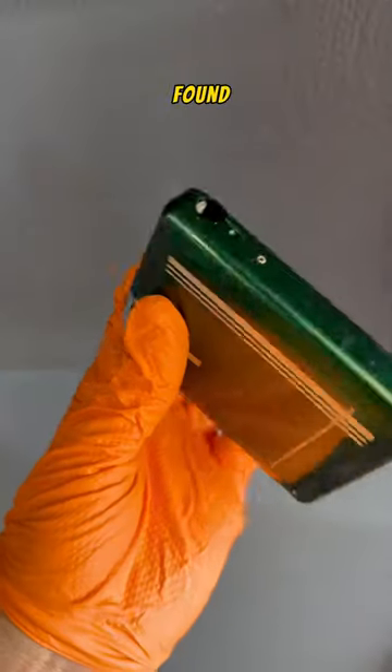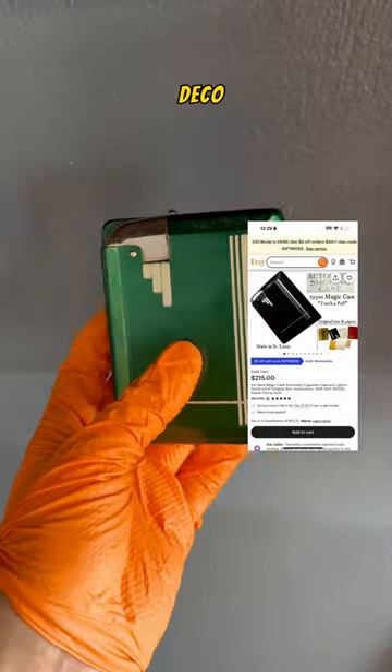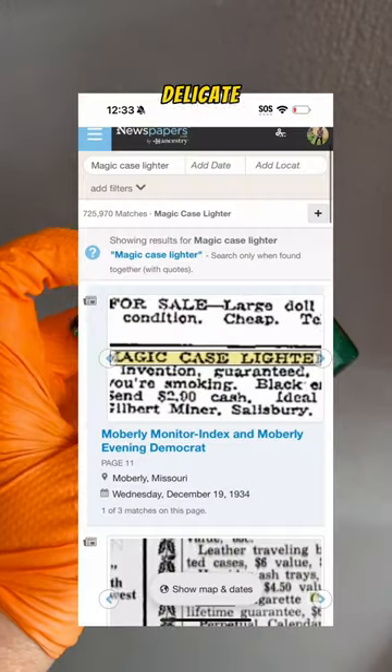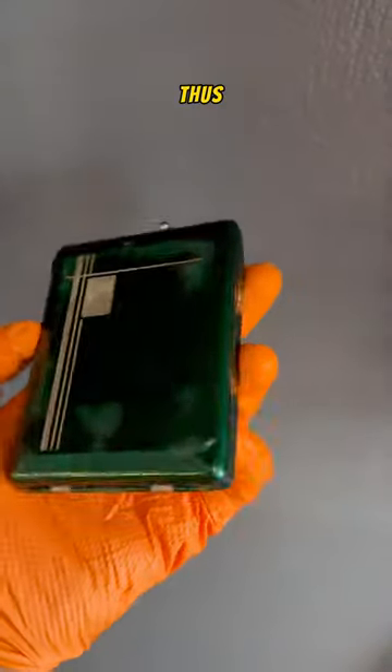I did not realize what I had when I found this. This is the magic case — a rare piece of art deco history. It is delicate and intricate, and unlike any other lighter or dispenser I have seen thus far.